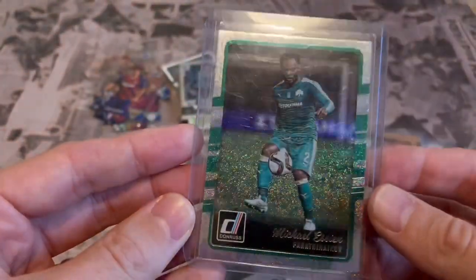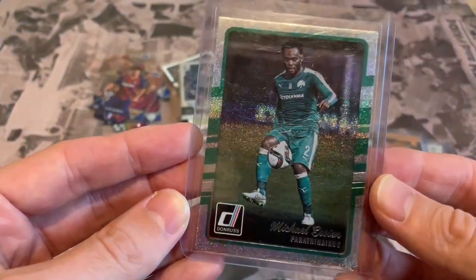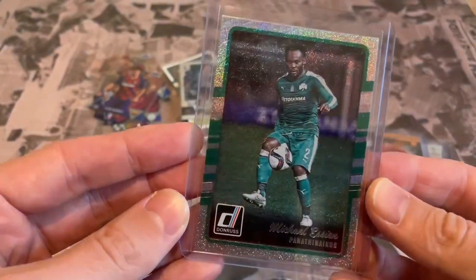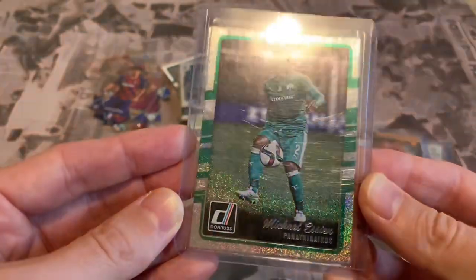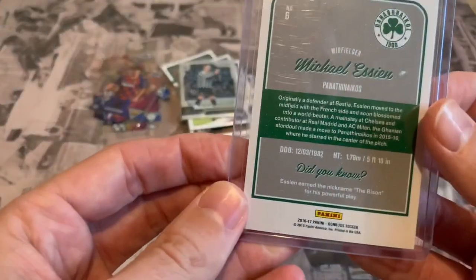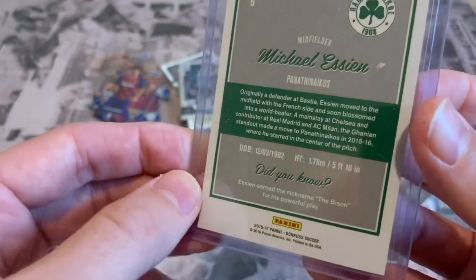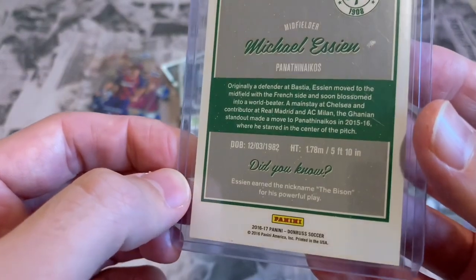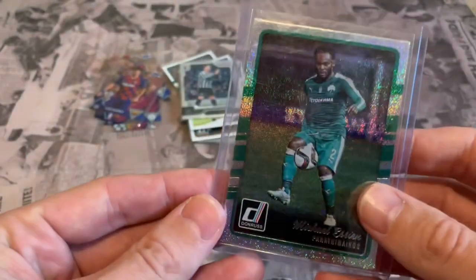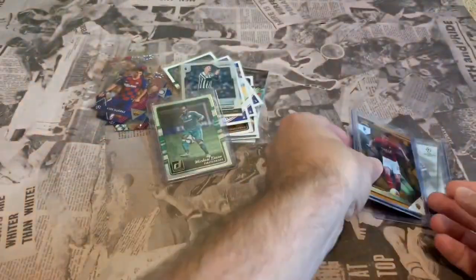Now we come to ones in top loaders — and that is an awesome looking card. Michael Essien when he was at Panathinaikos, Donruss — a speckle effect with a nice holo coming through. Really cool. Going back to the 2016-17 collection. Did you know Essien earned the nickname 'The Bison' for his powerful play? That's a cool-looking holo card.